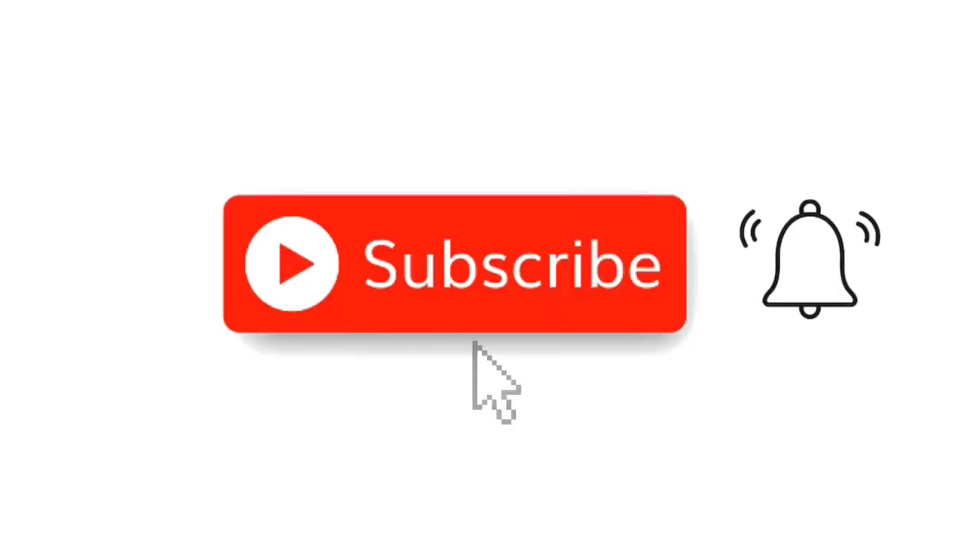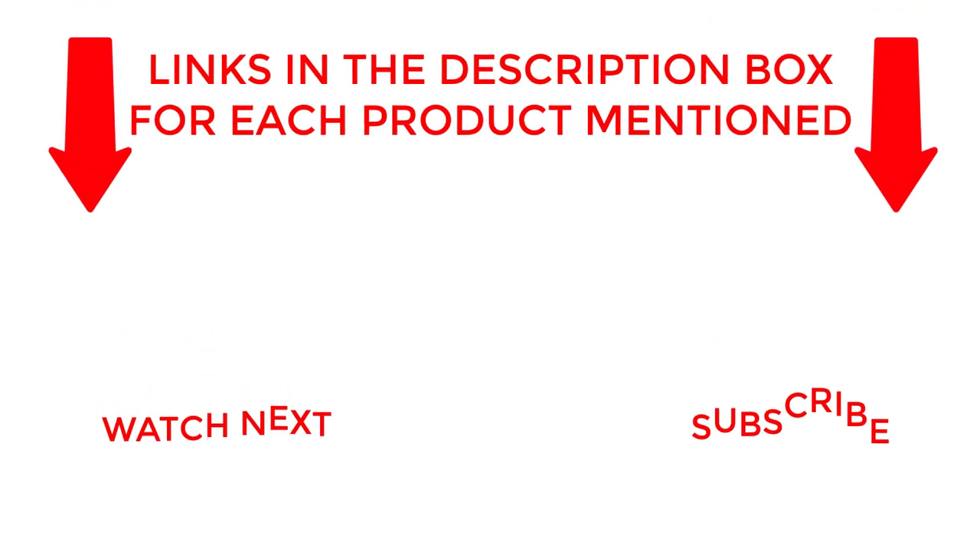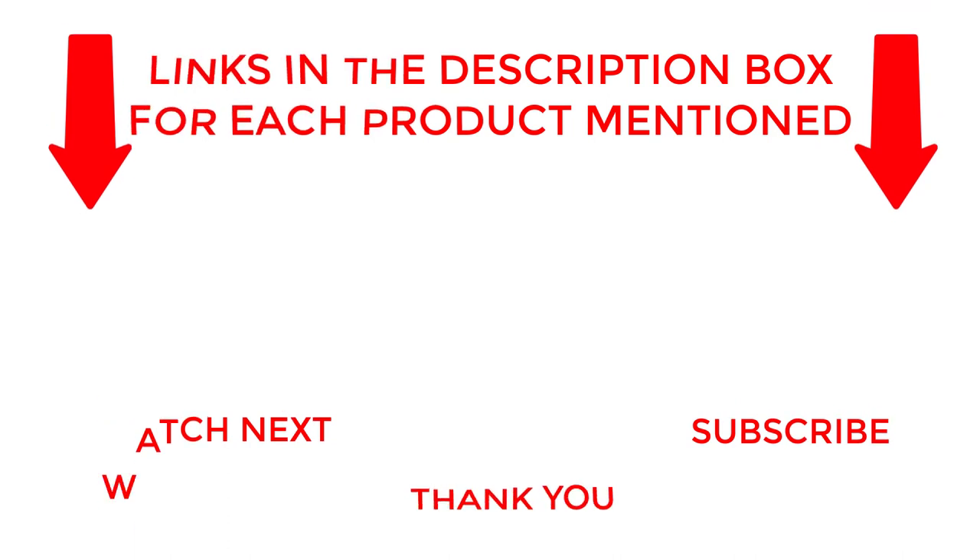I make helpful videos daily, so do subscribe to my channel. If you need more information about these products, check out the description. Stay updated with our cool products as it will make your life much easier.